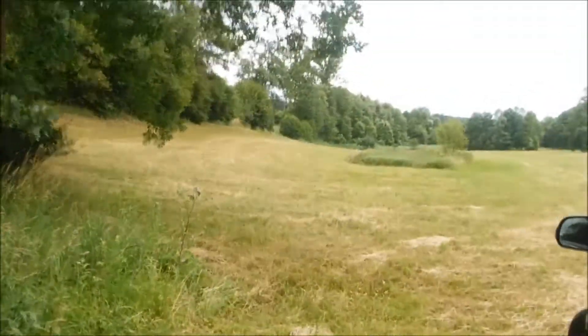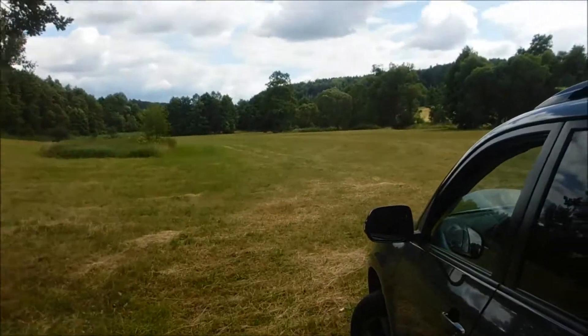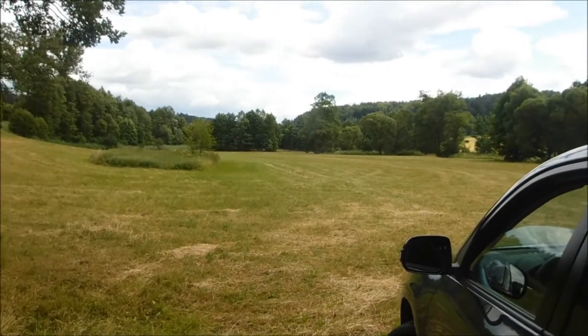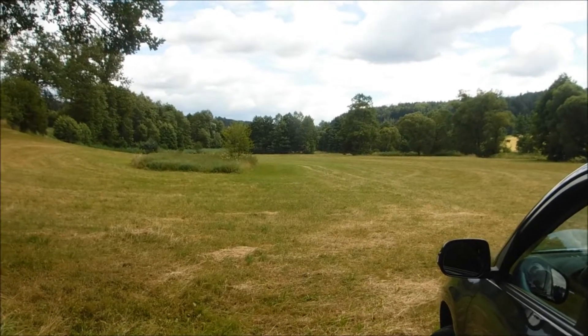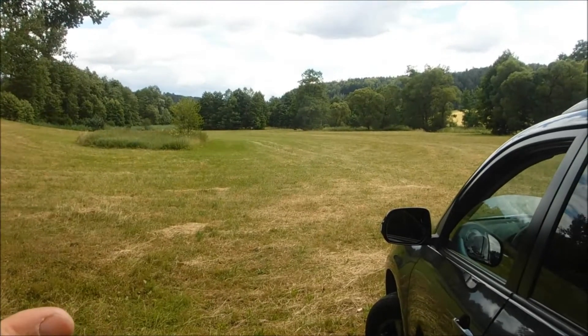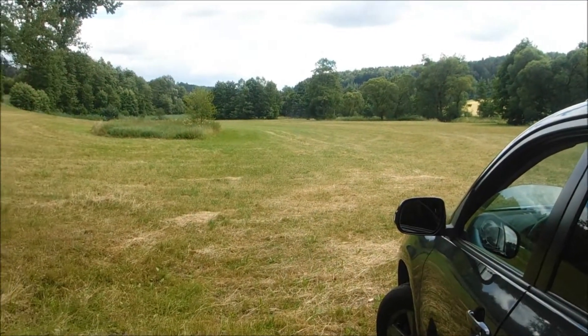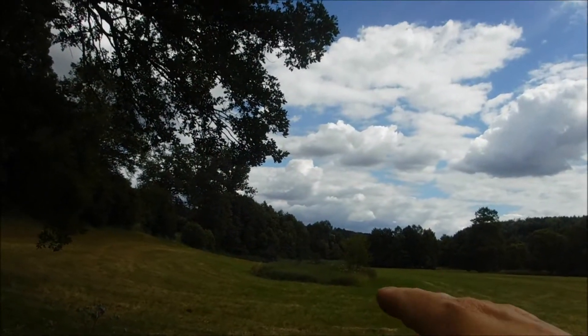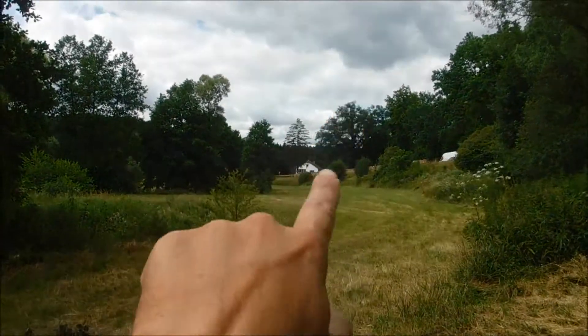Good afternoon and welcome to the next part of the Bavarian Detectorist. Today once again on another new permission. I have quite a few permissions I haven't been on. This area gets cut once or twice a year, and it's also in the nature program. You can see in the middle the left piece because it's swampy in there, and it goes all the way along here. Excuse the wind in the background.